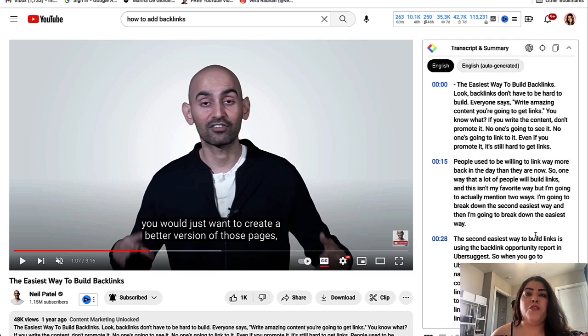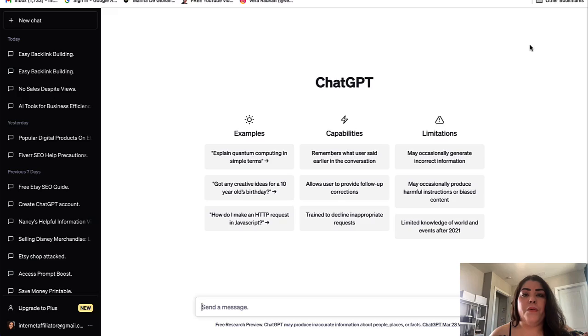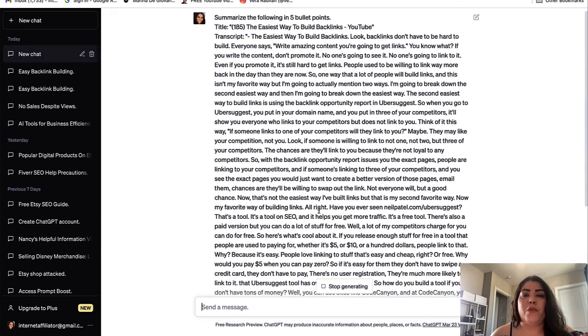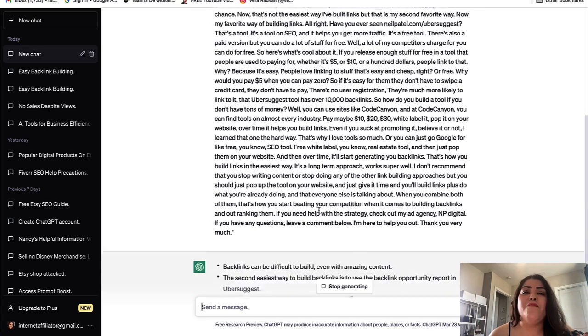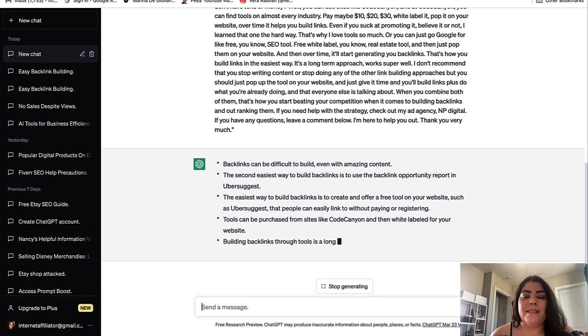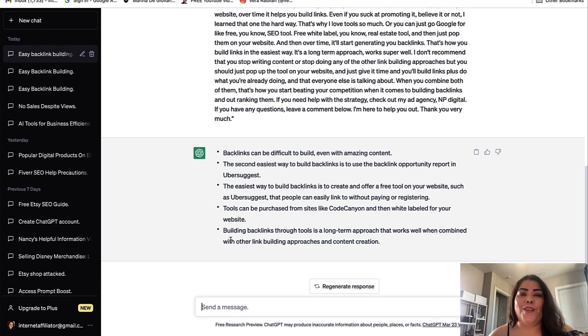The transcript is great for reading quickly, especially if you need it for your own videos. However, if you click the little icon that says 'View AI Summary,' it opens a new window and automatically places the transcript there, then generates the top five bullet points you should know about the video. This is going to save you a lot of time when researching or trying to learn something new and you don't have the time to watch an hour-long video.